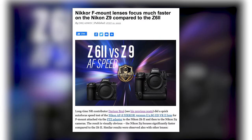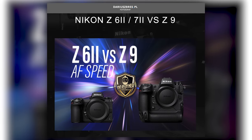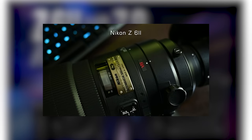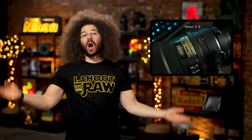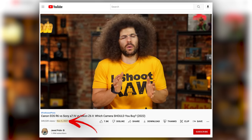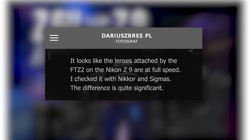Next up, Nikon Rumors posted a non-rumor that I thought was important to share. A photographer by the name of Darius Bress did a quick test showing the focus speed difference between the Z6 II and the Z9 with an adapted Nikon 300mm f/2.8 VR version 2 lens, and the results are exactly what I've been saying for years. In the quick video clip, you can see plain as day how slow the Z6 II is compared to the Z9.